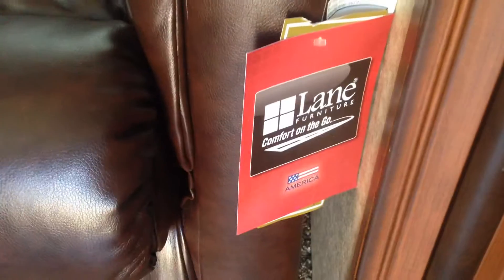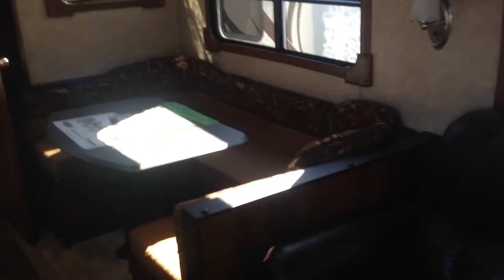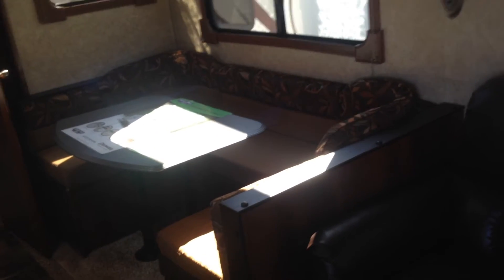Lane furniture is a very high quality residential type furniture and something you don't see in all coaches. Beautiful overhead storage, big slide out. You can see the big windows — they let lots of light in, and of course you've got the horseshoe dinette here, which means you can comfortably seat six people.